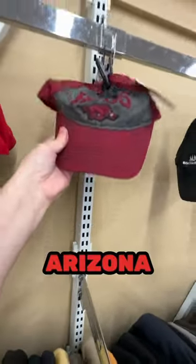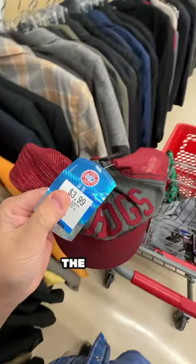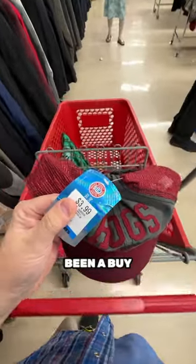At first glance, this Arizona Razorbacks hat looked awesome. I was going to get it, but it had a little bit of damage on it. It was new with the tags at $2. It would have been a buy, but I passed.